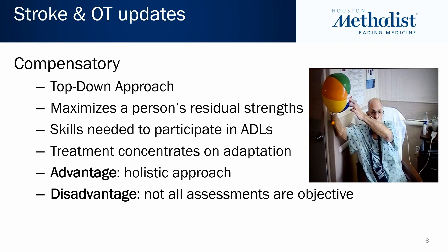In the compensatory, or top-down approach, we look at maximizing a person's existing skills or residual strength. We adapt or compensate to assist the patient with their recovery. The focus is on skills necessary to participate in activities of daily living, and the treatment plan concentrates on adaptation and intervention to support performance. The advantage of the top-down approach is that it is holistic — which is the root of occupational therapy. One disadvantage is that not all the assessments are objective, creating some disparity for the therapist in collecting data.